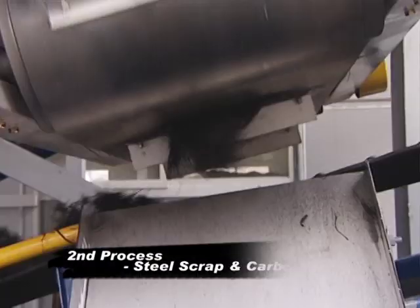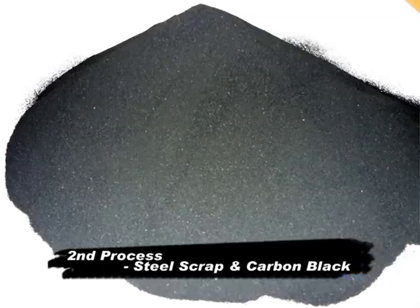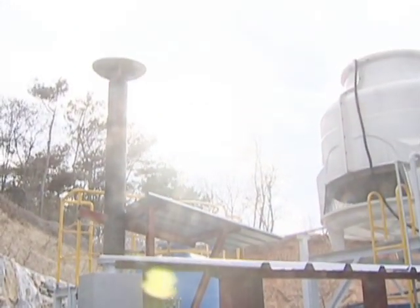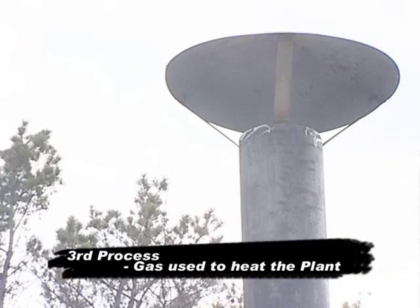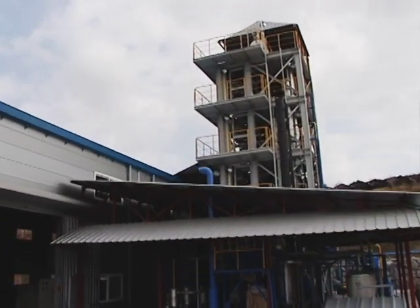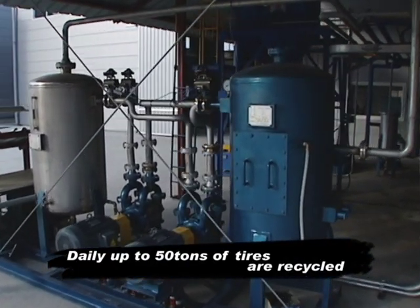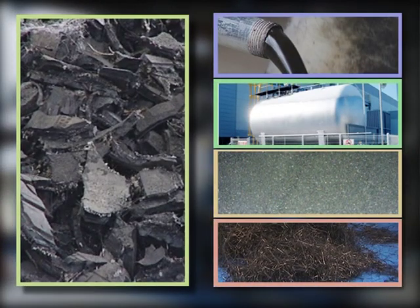At the first phase of the process, gas and oil are recovered, and carbon black and steel are recovered at a second phase. The non-condensable gases have a high calorific value and can be used as an energy resource in burners for thermal energy production. The plant is capable of treating 50 tons of scrap tires a day, subsequently recovering 20 tons of oil, 15 tons of carbon black, and 5 tons of steel scraps.